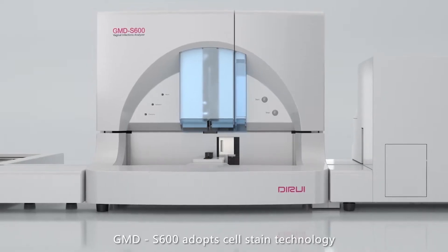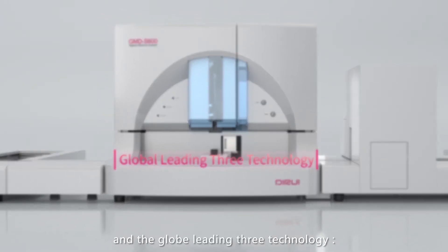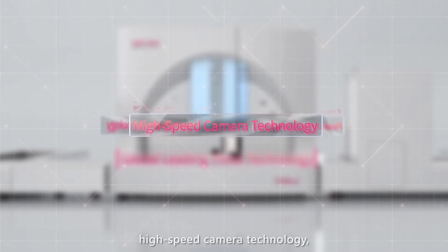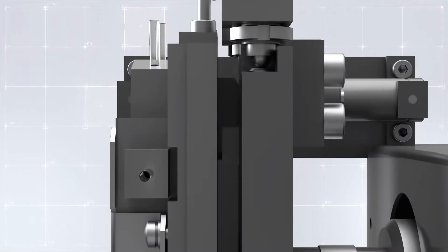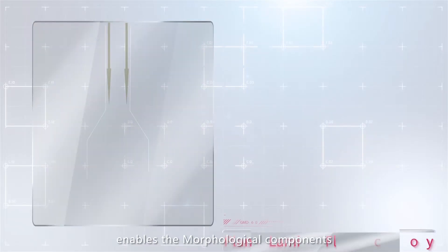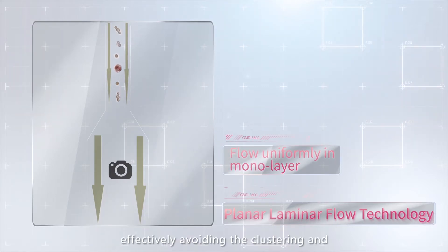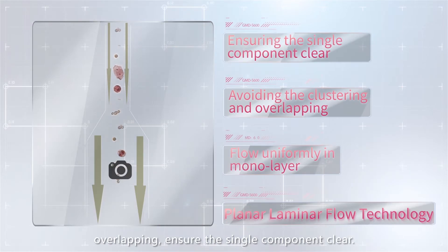GMD-S600 adopts cell stain technology and the globe's leading three technologies: planar laminar liquid flow technology, high-speed camera technology, and image recognition technology — guaranteeing accurate and reliable results. Planar laminar liquid flow technology enables morphological components to flow uniformly in a mono layer, effectively avoiding clustering and overlapping, ensuring each single component is clear.